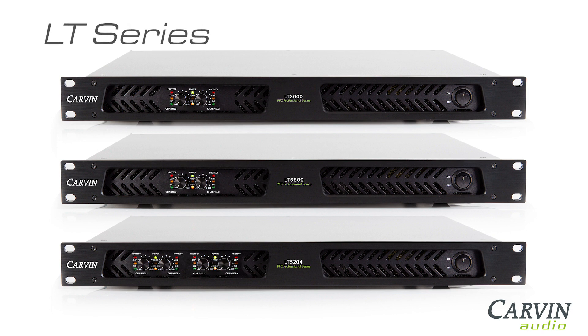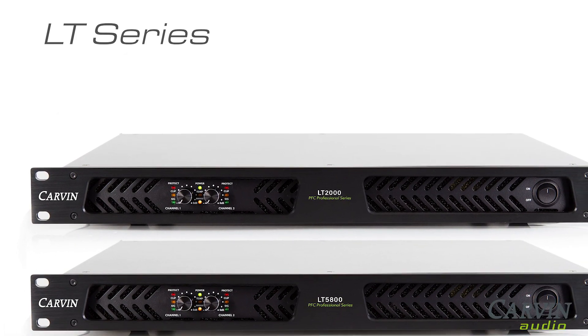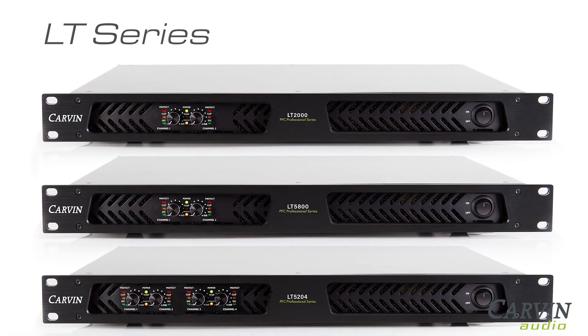Carvin's LT-Series Power Amps are three lightweight amps which provide pure amplification of the original source signal to extreme power levels, covering all frequencies without added color. Each model is a single 1U rack space frame and offers 2 ohm performance.